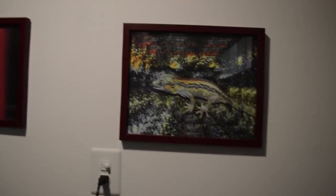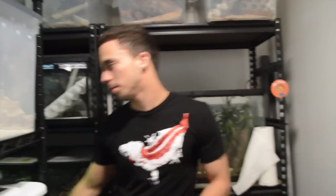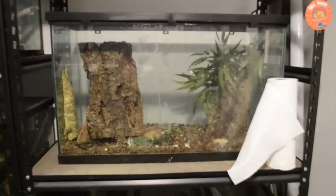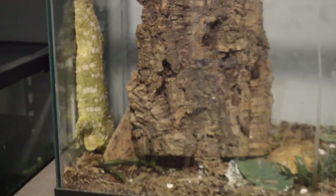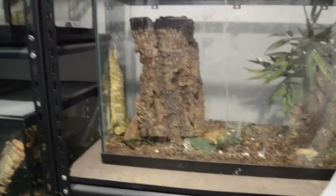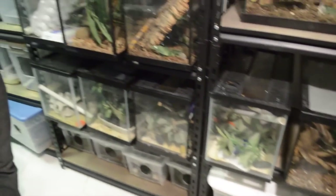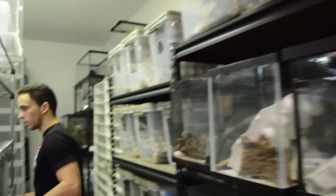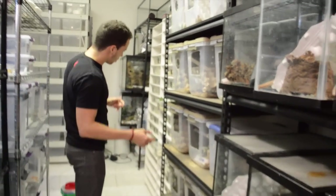There's one of our cameras. Those are some cool paintings — they were actually done by my father who's a graphic designer, so I get the luxury of having all that stuff done for me. We can actually move these racks as you can see. Here is one of the biggest leachianus cages — that's Shrek. We'll pull him out in a second.